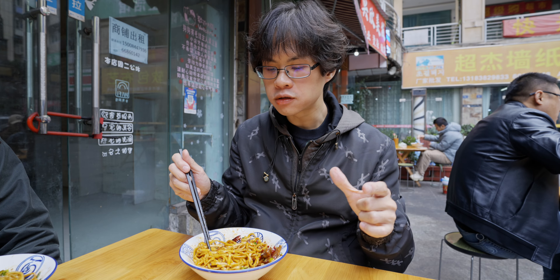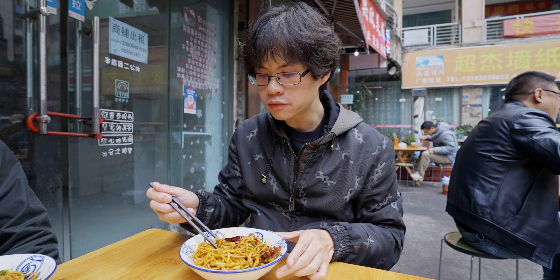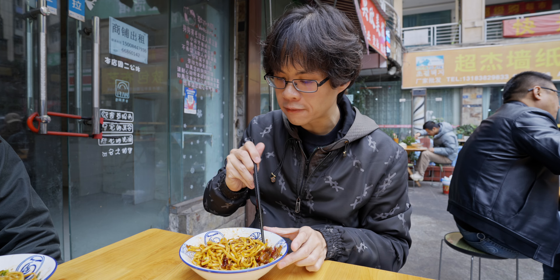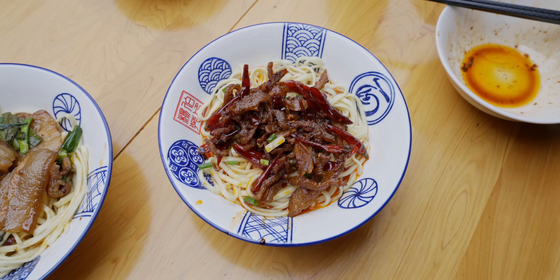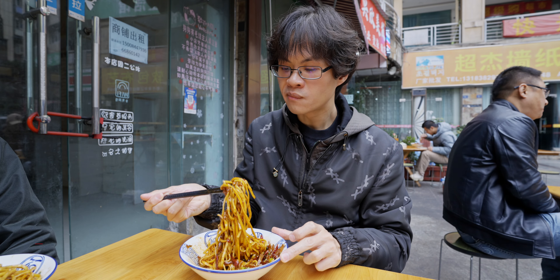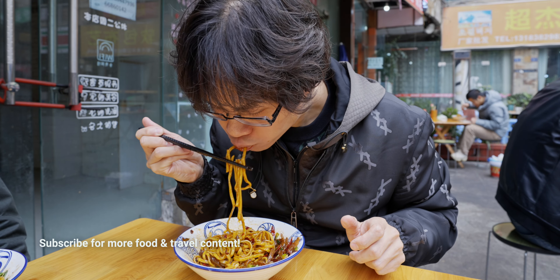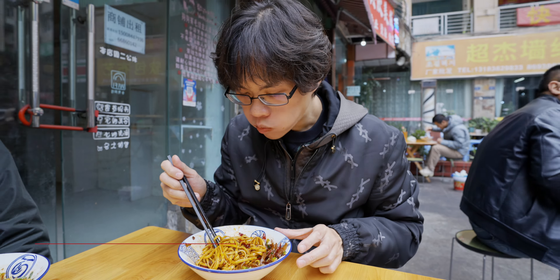You really get a hint of smoky flavor from the chili — not only in this one but in all the toppings with chili. For example, the double crispy dish also has that smoky flavor. And sometimes the smoked chili is so strong that you almost want to cough a little bit.